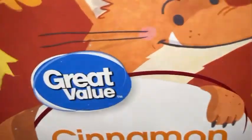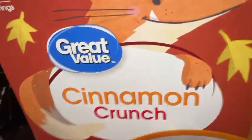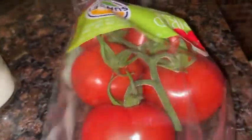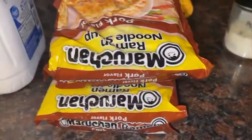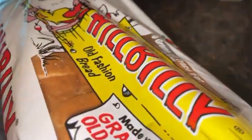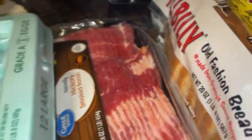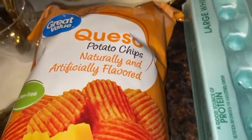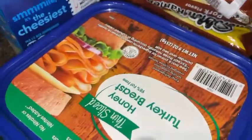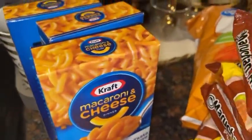I got some Walmart Great Value cinnamon crunch — tastes just like Cinnamon Toast Crunch. Over here I got some tomatoes on the vine, ramen noodles, some milk, some bread, some bacon, eggs, and these queso chips. If y'all ain't tried them, they are so good. More ramen noodles, some turkey, and some mac and cheese.